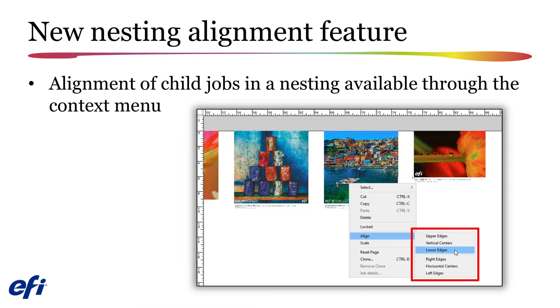Select multiple child jobs in your nesting jobs, right-click, and you will now be able to select from a number of standard alignment options, such as aligning the vertical edges or the centers.